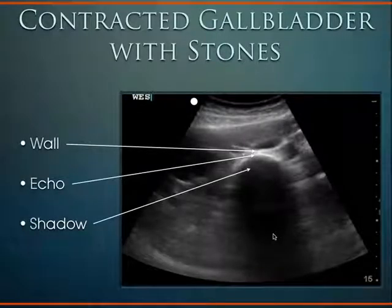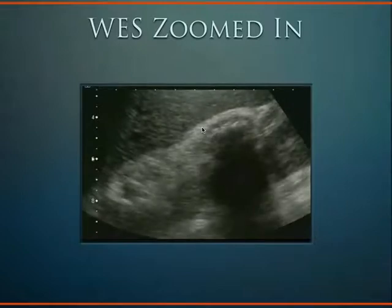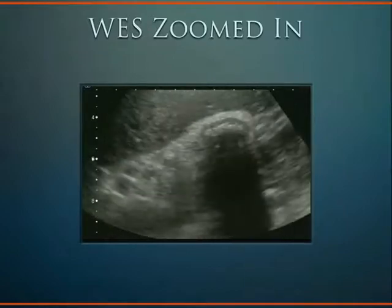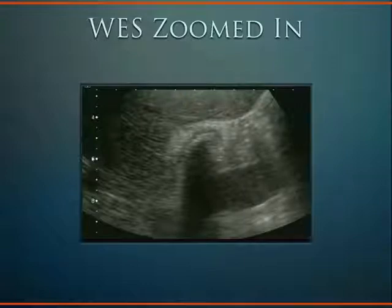As I fan through the gallbladder, we see the anterior wall, the echogenic stone, and the shadow coming down. If all I see is a shadow coming out of the liver, I start to think the patient has a contracted gallbladder around gallstones. But then again, they may have had their gallbladder removed and forgot to tell you. It's amazing how often patients don't remember having had surgery. So you sometimes need to turn the lights back on, check for scars, and make sure the gallbladder wasn't already removed.